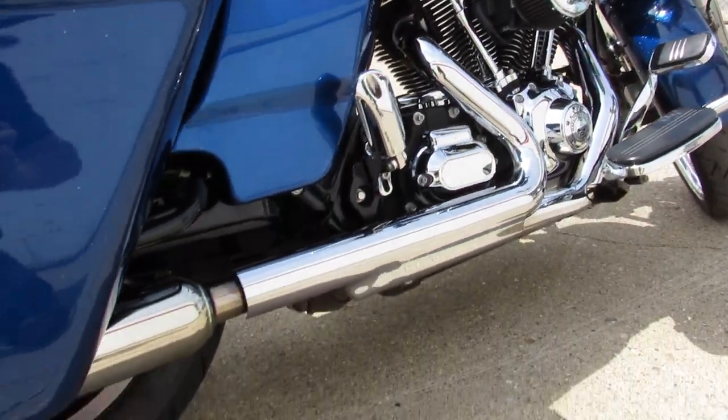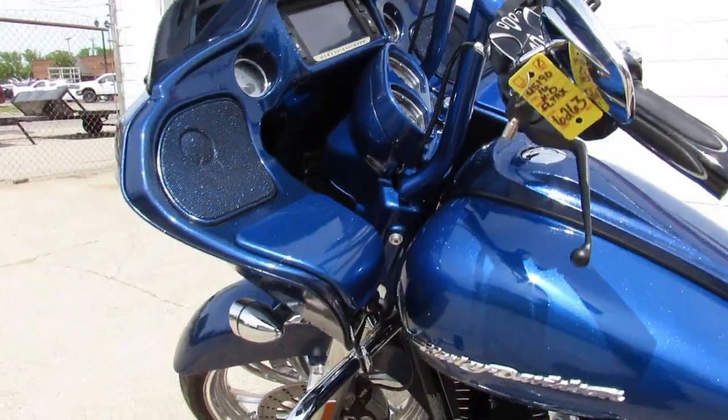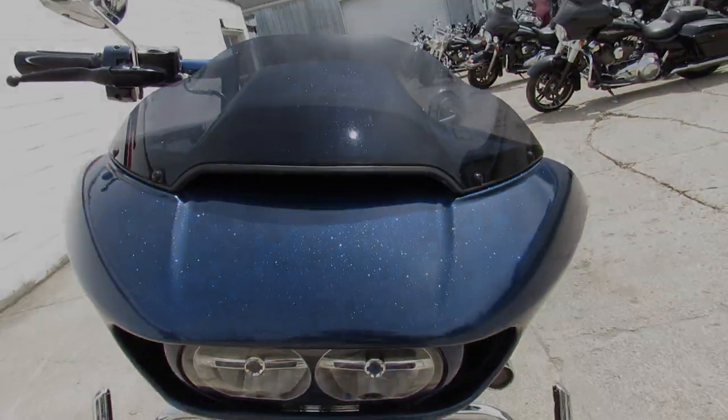It's one sharp big wheel custom bagger, guys. Just serviced — the dealership inspected it, all the fluids have been changed, it's ready for the road. Turns heads everywhere you go. We've got guaranteed financing, leasing programs, layaway programs, and your trades are always welcome. Give us a call, we'll get it done: 810-648-9500.